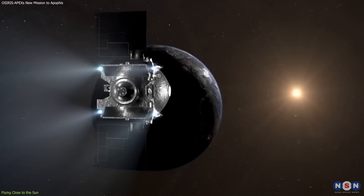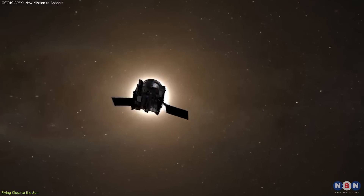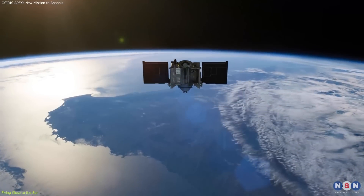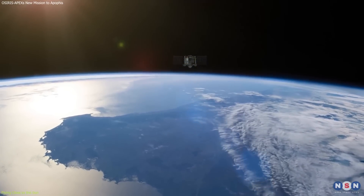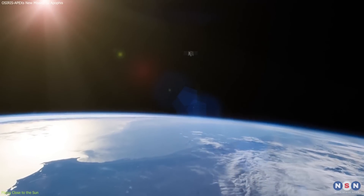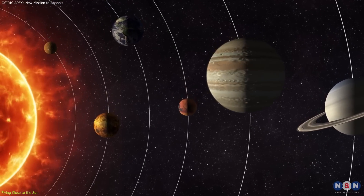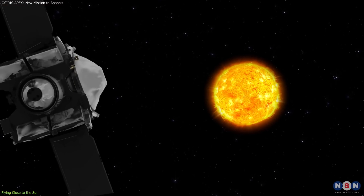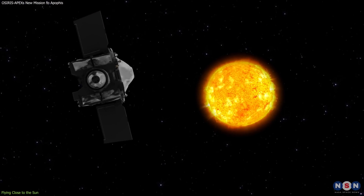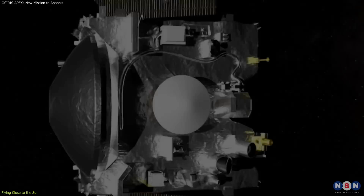How close to the sun does OSIRIS-APEX have to fly? Well, on January 2nd, 2024, it flew 46.5 million miles from the sun, which is about half the distance between the Earth and the sun. That's closer than any other planet except Mercury and Venus. At that distance, the sun is very bright and very hot, and the spacecraft has to protect itself from the heat and radiation.